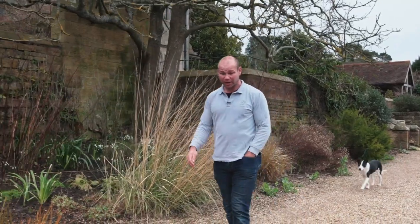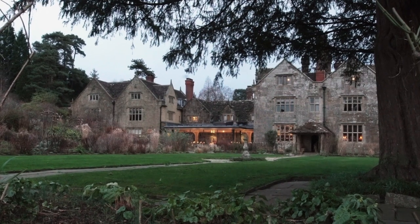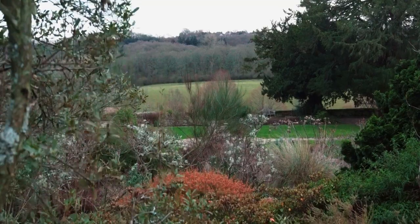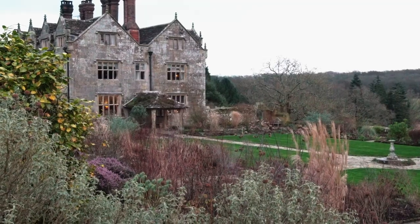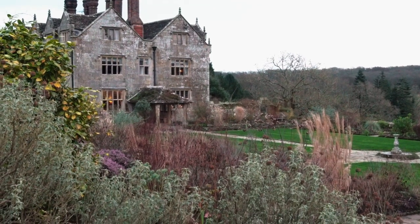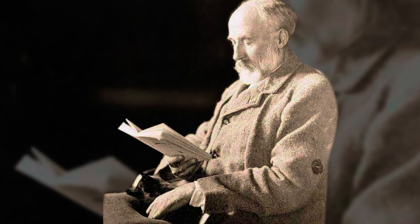My name's Tom and I'm the head gardener here at Gravetie Manor. It's a really fascinating garden to work in because it's quite important historically. It was the home of a man called William Robinson, and he became one of the most noted garden writers of his generation.